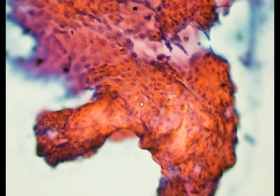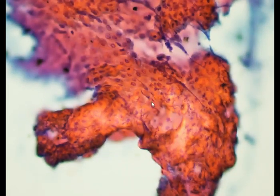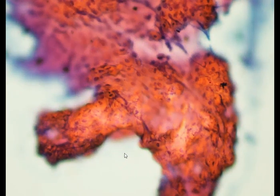At a higher power view, we see the nuclei are becoming somewhat pyknotic. They're smaller, they're shrunken, atrophic, and in some areas almost disappearing.